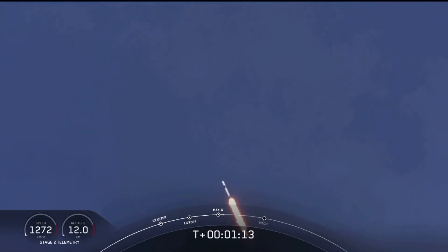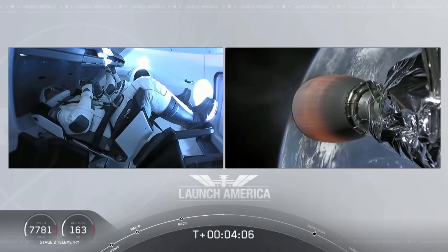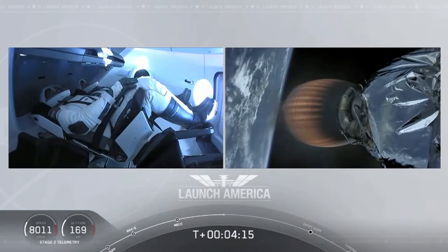M1D throttle up. Here in nominal trajectory, Dragon pointed in the right direction, continuing to make their flight uphill. Heard acquisition of signal Bermuda — that's one of the other ground stations they're using to get telemetry and data back from this spacecraft.